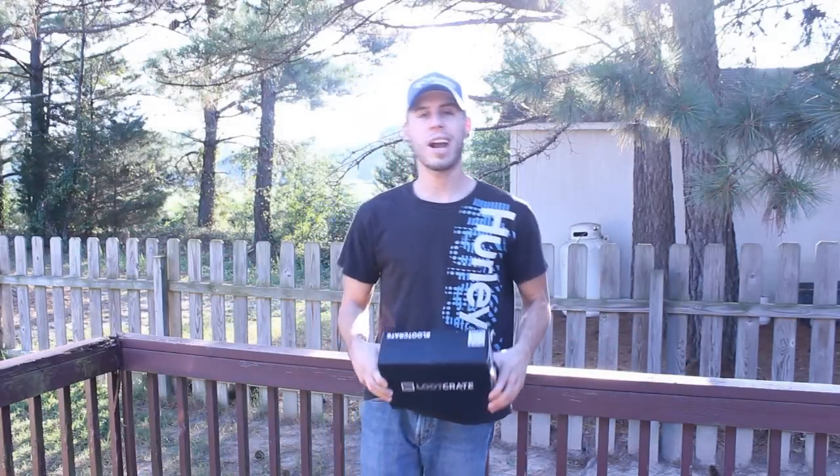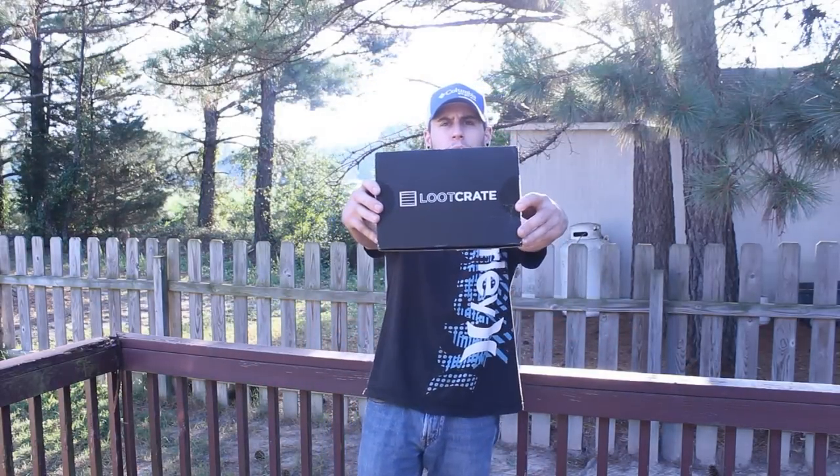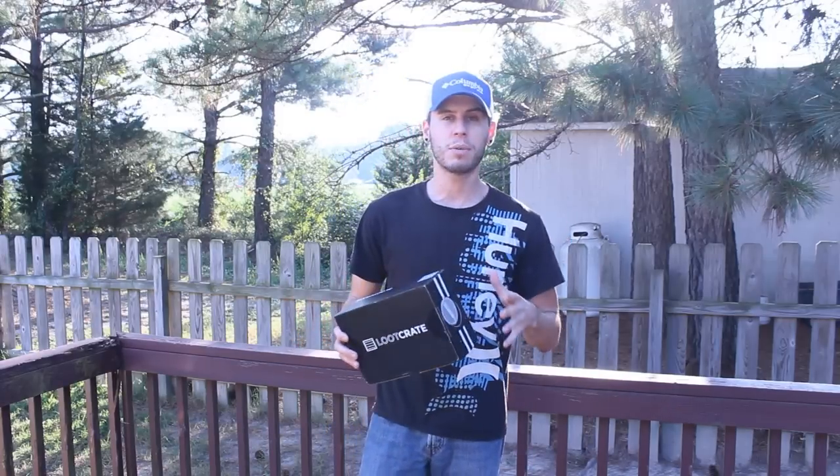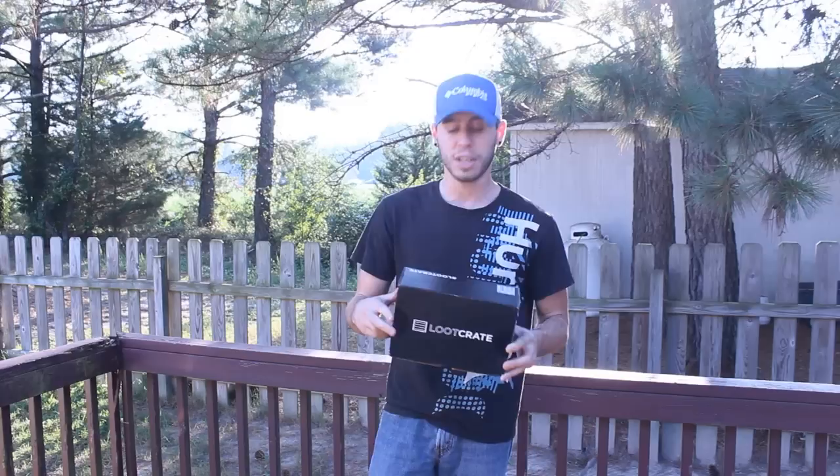What is up dudes, Brethren here and welcome back to another Loot Crate unboxing. So it's August guys, this theme is going to be Heroes. Last month was Villains and I'm pretty excited to get into this box.